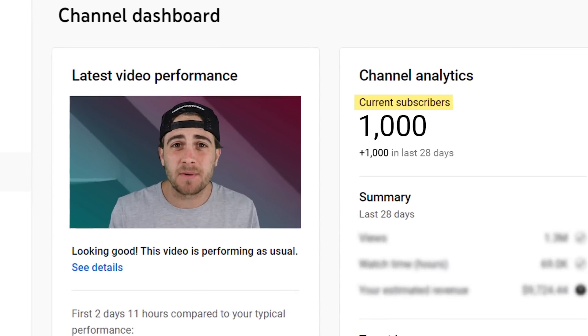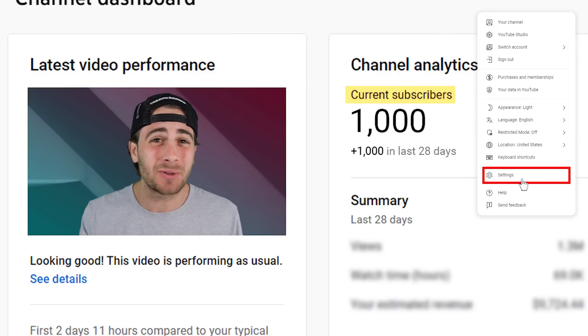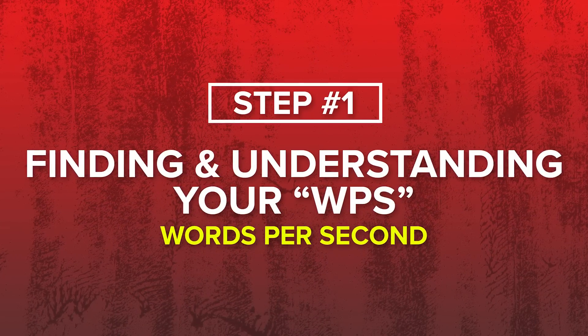Step number one to getting a thousand subscribers on YouTube right now is making sure that you're paying attention to a secret setting that so many people don't even know shows up in their video, and that is WPS. If you don't know what WPS is, essentially it's your words per second, aka the pacing of your video. The reason that so many people are clicking off of your video is because your pacing is either too quick, too slow, or slightly off.